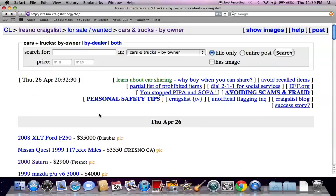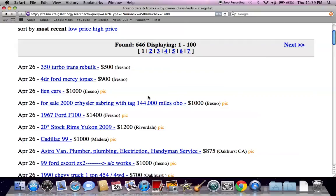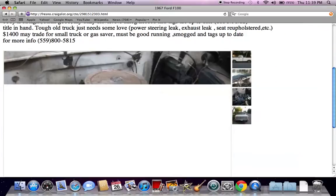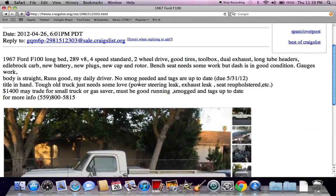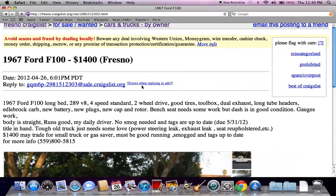Most people will offer a phone number for you to call to get more information. When looking to search for a certain price range, I always use the price tool up here. If you're looking for a price under $1,400, put $1,400 there, but for a minimum, always put $450, $400, or $500 just so you know you're getting vehicles. If you leave the min at one, you're going to get a lot of tools, accessories, car parts and stuff like that. Here's a '67 Ford F-150 for only $1,400 — the tags are up to date and it looks like a vehicle that's going to run. It's probably got over 200,000 miles on it, but when you're only paying $1,400 you can't ask for much more.